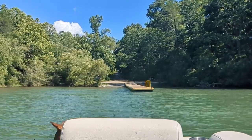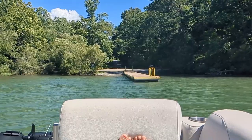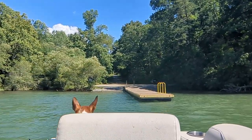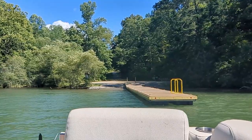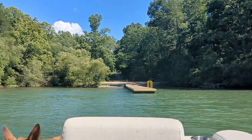Here's a look at the boat ramp at Jack Rabbit Mountain Park — it's in the same park where you're camping. It was nice and easy to get to and never really that busy, so it's a great resource to have available while camping.